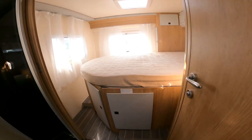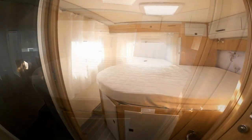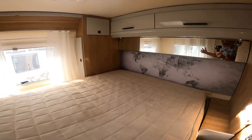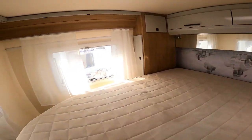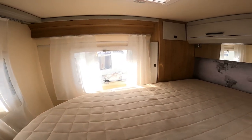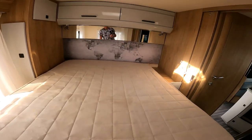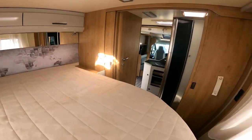Island bed. Let's just have a look in the back here. So this is the island bed which goes across ways. It's got great vision — look at this for vision! I'd be looking to park it, make sure I'm parking in the right position, so I've got the bed with the view.